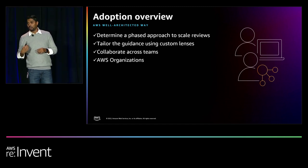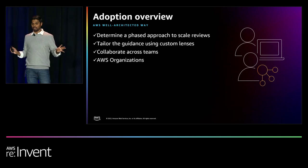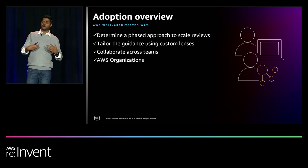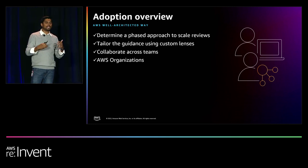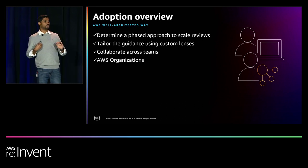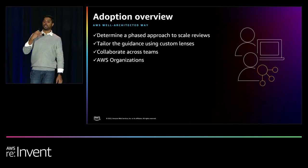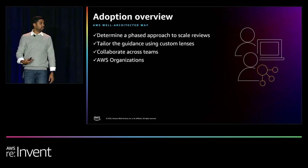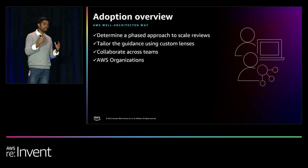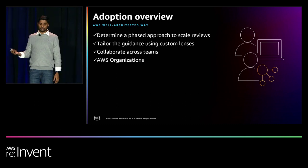Tailor the guidance using custom lenses. If I give you 60 high-level questions, it's not going to be as valuable for a legacy workload with a lot of complexity — you want to make it as prescriptive as possible. You can go in and say 'I'm going to skip three questions across the Well-Architected framework but introduce seven questions on a custom lens that are a lot more specific to what we are building.' It could be industry-specific, technology-specific, or that particular workload-specific. So you can build out those custom lenses.